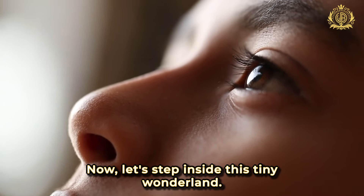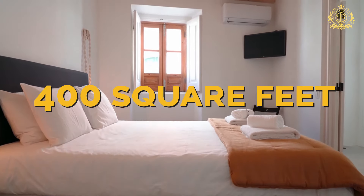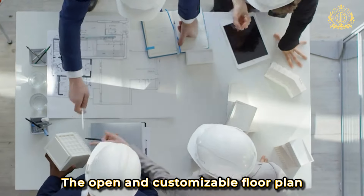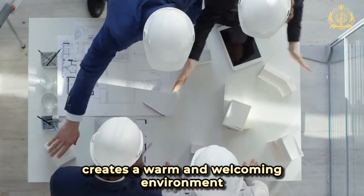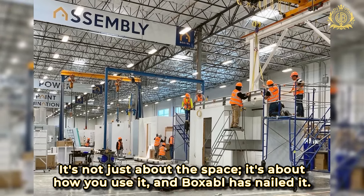Now let's step inside this tiny wonderland. Despite its modest size of less than 400 square feet, every inch of space is a testament to smart design. The open and customisable floor plan creates a warm and welcoming environment that makes any guest feel right at home. It's not just about the space, it's about how you use it, and Boxable has nailed it.